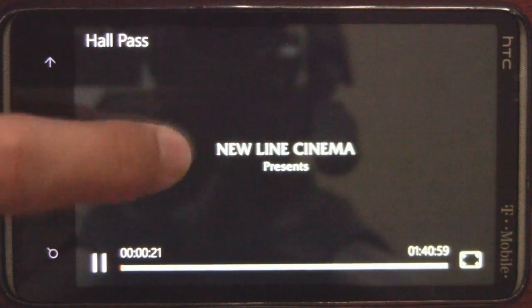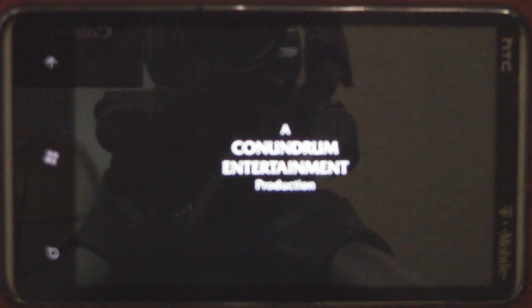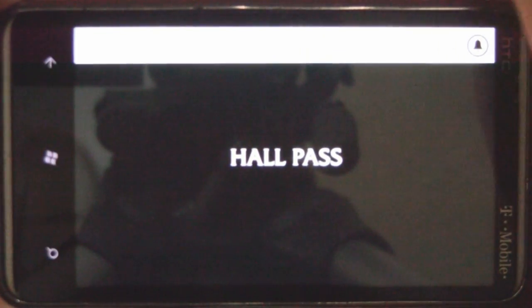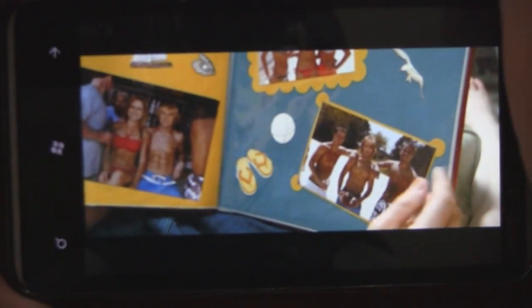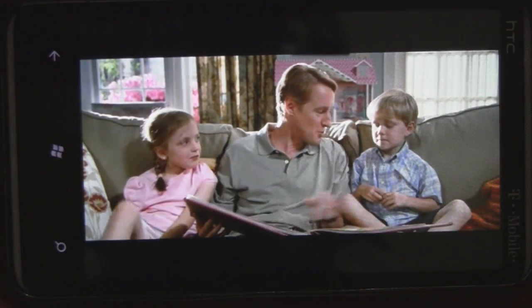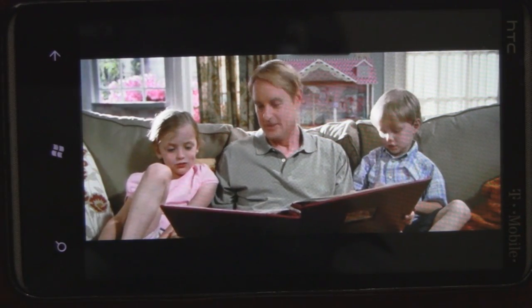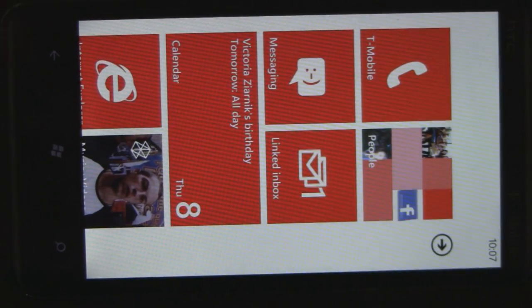The video quality is pretty good and you can change the zoom — zoom out a little more to get the full picture, or have the sides cut off if you want. The volume at maximum through the phone speakers is about typical for video; it could be a little louder, but as long as you use headphones it's fine.